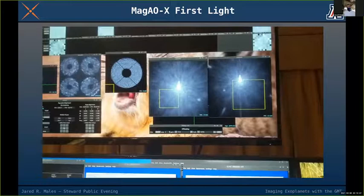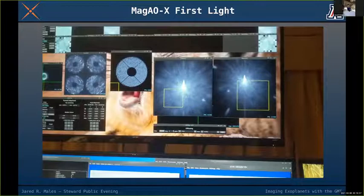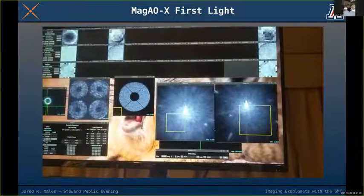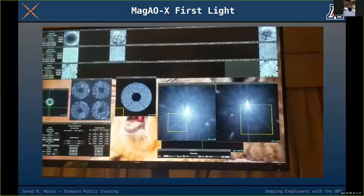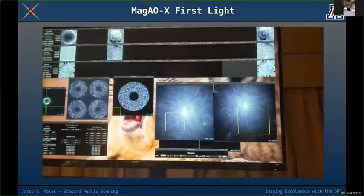The laser is great if you don't have a usable star, but the correction isn't as good as from an actual star. When imaging exoplanets, we're always looking at bright nearby stars — if they're too far away, we can't resolve the planet. So MAGAOX is not designed to use a laser at all, and nearly every exoplanet image from a ground-based telescope has not used lasers.